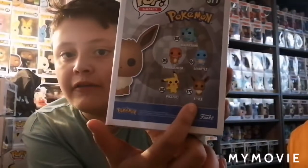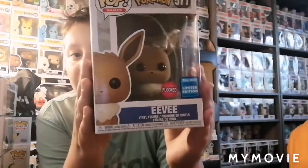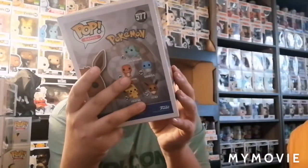So the first set they made had the regular Bulbasaur, Charmander, Squirtle, Pikachu, and Eevee. The only one I don't have from that exact release is the regular Pikachu — he's coming up later in the video. To start off we have this pop, and it's a flocked Eevee. This one is exclusive to Wondrous Con 2020. It is Eevee from Wondrous Con and it is flocked.